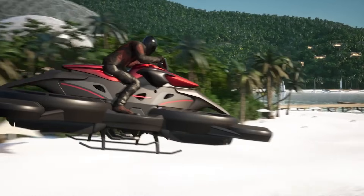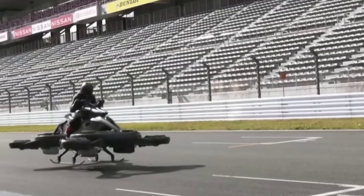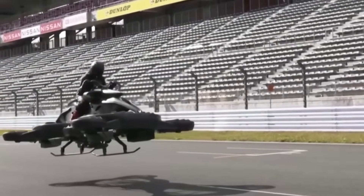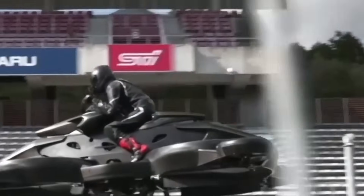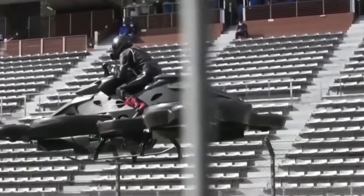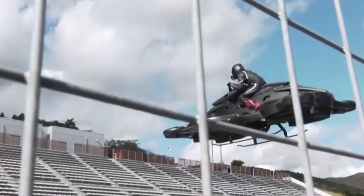While not yet approved for street or urban air traffic, the Sterismo marks a bold step toward a new era of personal air mobility. Its radical design and performance have captivated global audiences, hinting at a future where hovering above the ground is part of everyday travel. Priced from approximately $555,000 and open for pre-order, this pioneering machine transforms sci-fi dreams into present-day possibilities.